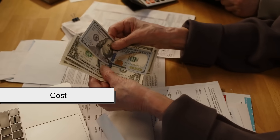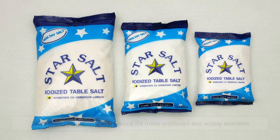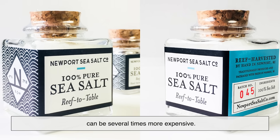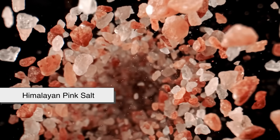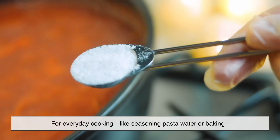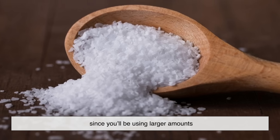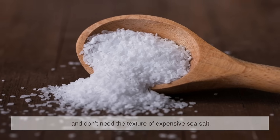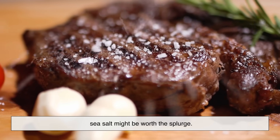Another key difference is cost. Table salt is extremely cheap since it's mass produced and widely available. Sea salt, depending on the variety and where it's harvested, can be several times more expensive. Specialty salts like fleur de sel or Himalayan pink salt can get even pricier. For everyday cooking — like seasoning pasta water or baking — you'll probably want to stick with table salt or kosher salt since you'll be using larger amounts and don't need the texture of expensive sea salt. For finishing touches on dishes where presentation and flavor bursts matter, sea salt might be worth the splurge.